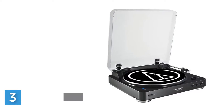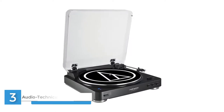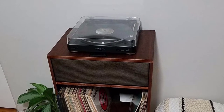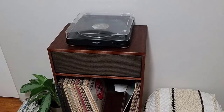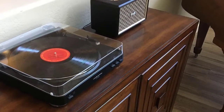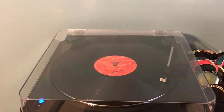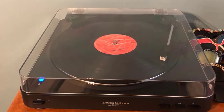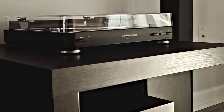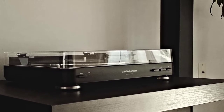Number three: Audio-Technica AT-LP60BT, fully automatic wireless belt-drive stereo turntable. The AT-LP60BT gives you all the great features of the popular AT-LP60, plus the convenience of Bluetooth wireless connectivity, so you can set up your turntable in one room and listen in another without running cables. Up to eight different pairs of speakers, headphones, or other Bluetooth devices can be stored in the AT-LP60BT's memory.